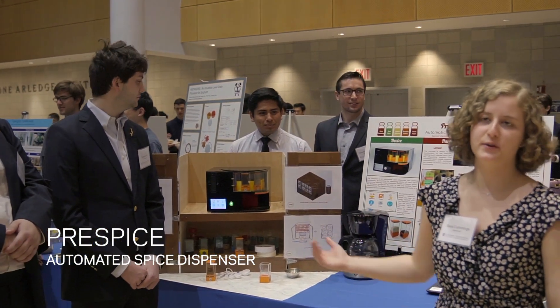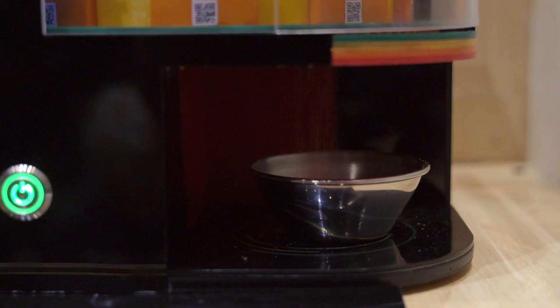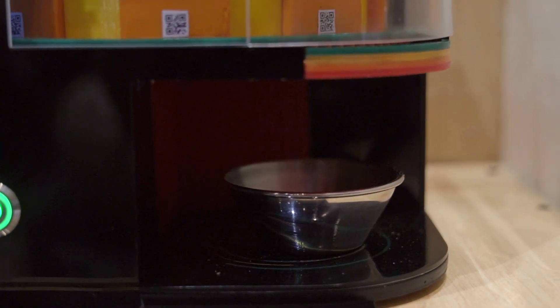This is our senior design project, the FreeSpice automated spice dispenser. It brings the first spice forward and now it's gonna do about eight revolutions so all of our spices will be there.